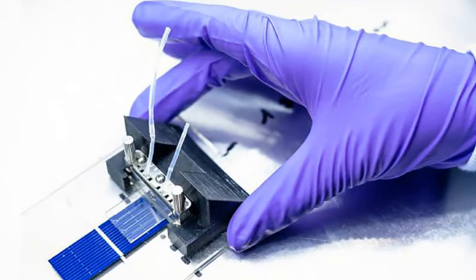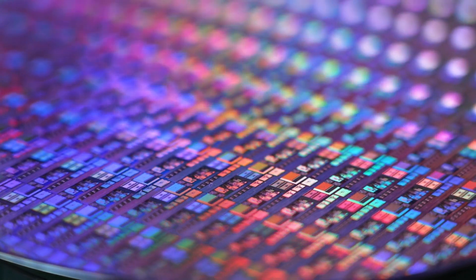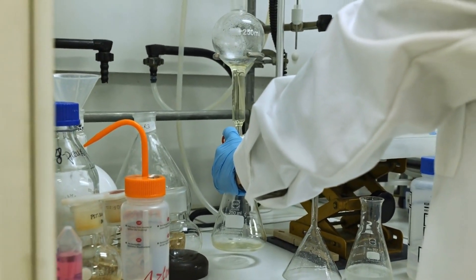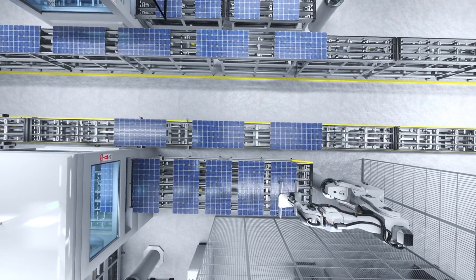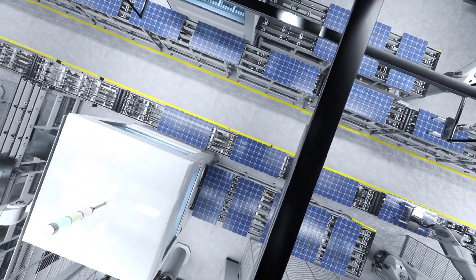Ready to dive into the details and be amazed? How does this revolutionary device work? It utilizes organic molecules and harnesses their power to store energy for later use. Besides generating electricity, it can also cool down photovoltaic cells by acting as an optical filter.